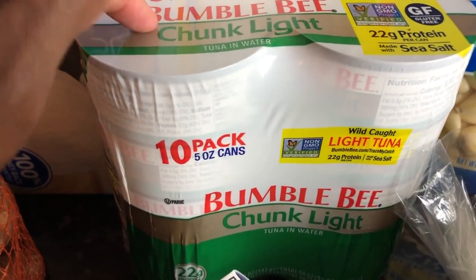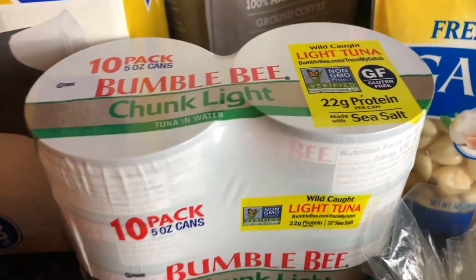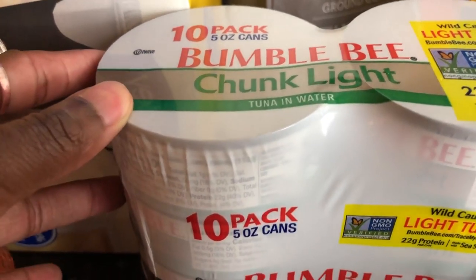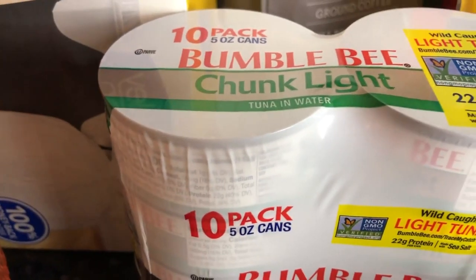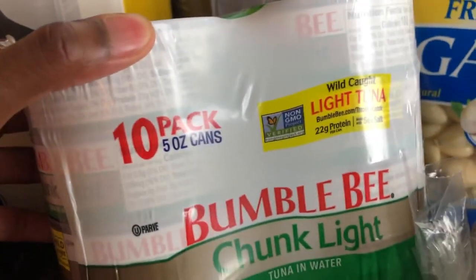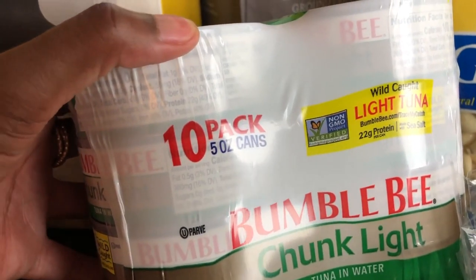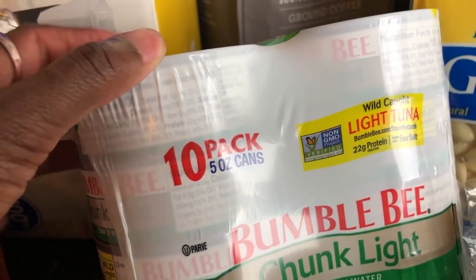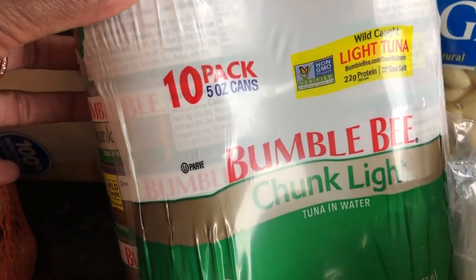Next up is tuna fish. I love my shelf stable meats and I'm not canning my own tuna just yet. I have eaten through several cases of our current inventory because it's a quick work-at-home lunch option that I pair with kale from my garden and other salad toppings I have growing like green onion, tomatoes, and squash. So I wanted to replace the stock we've gone through.